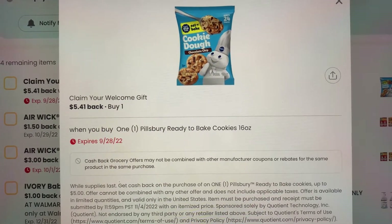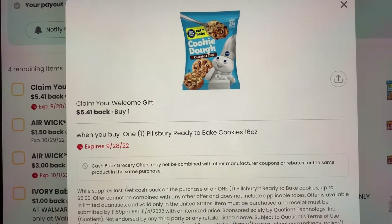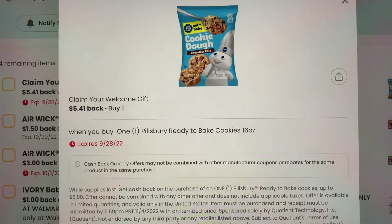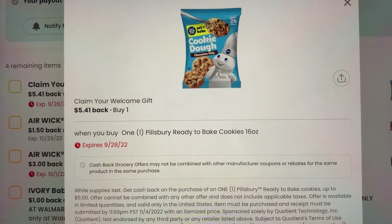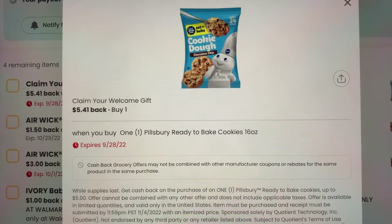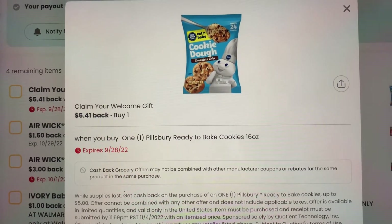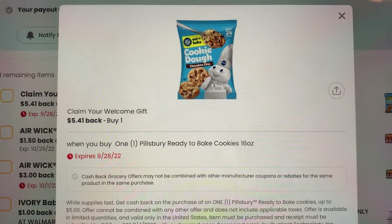Hi, it's Kelly and I am back with another video. If you remember a couple days ago, this welcome gift came up on the coupons.com app where you get a free Pillsbury ready-to-bake cookies 16 ounce. I don't know if you didn't clip it if it'll come back on, but basically I had clipped it on Monday and by Tuesday it was already gone. I was super sad that this deal went off, and then it randomly came back on today.